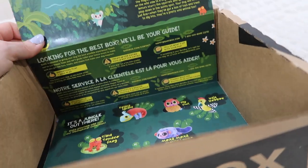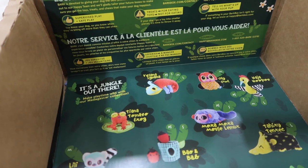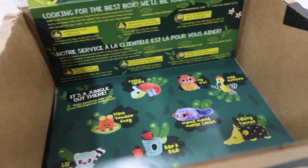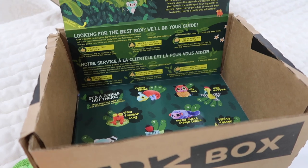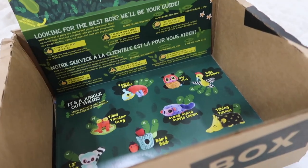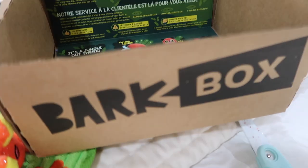Thank you so much to BarkBox for sending this over — this is not sponsored, they just sent it to me, but I wanted to share it. If you have pups, I feel like this is such a nice treat to get every single month. I'll link them down below and if I have a discount code I'll link that too. I feel like I don't give the dogs as much attention, so this is a fun treat every month to unbox with them and spend a little time treating them.